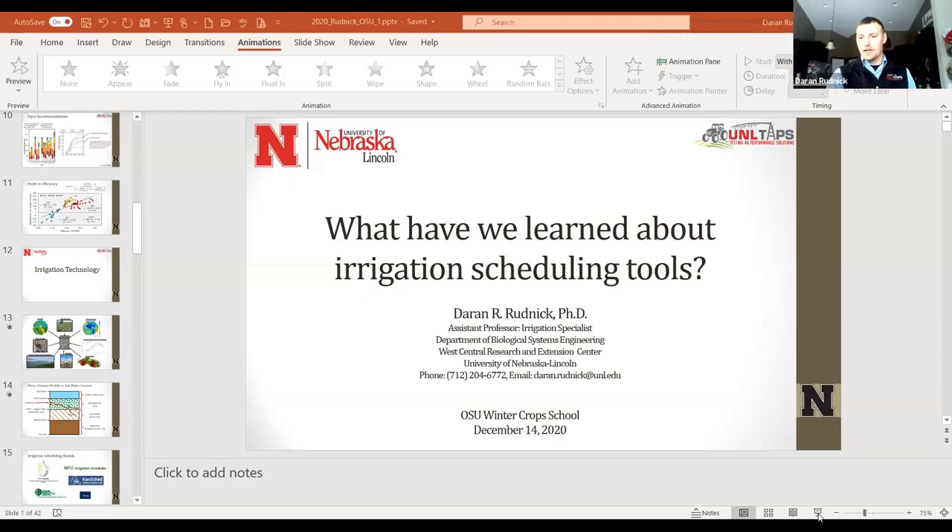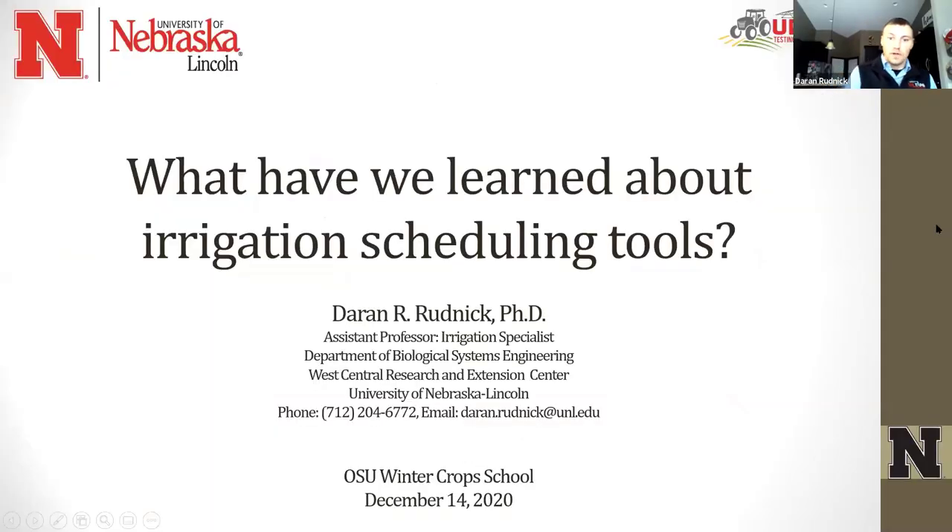My name is Darren Rudnick. I'm an irrigation management specialist at the University of Nebraska. It's a pleasure to be here. I'm going to present on what we've learned about irrigation scheduling tools and talk a little bit about the technology we've administered through the TAPS program — a collaboration involving myself, Jason, and a large group of faculty and industry partners. Happy to answer any questions at the end, and my contact information is available if you want to reach out later.